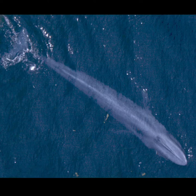Blue whales are the largest animal that has ever lived. They were nearly hunted to extinction many years ago, so we're really fortunate that they are still alive today.